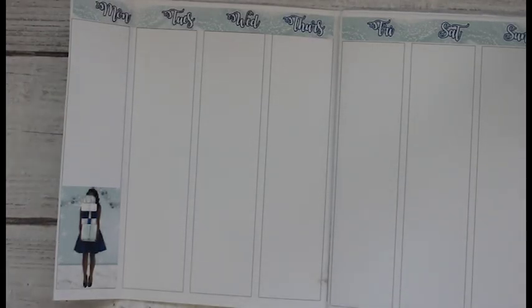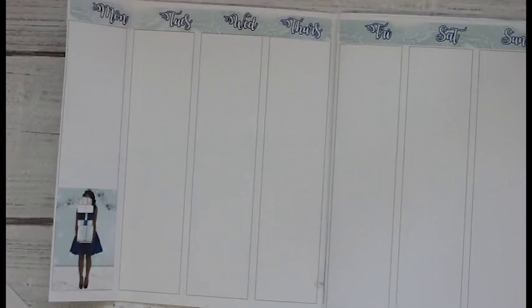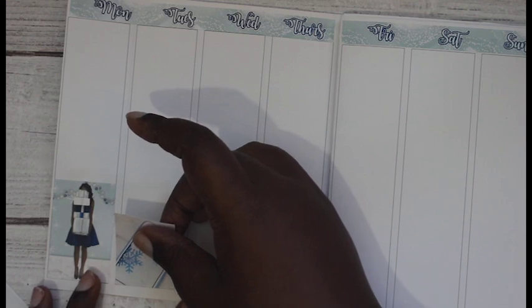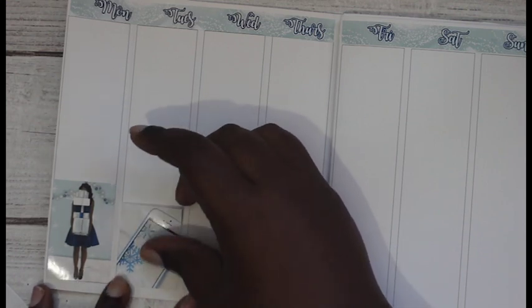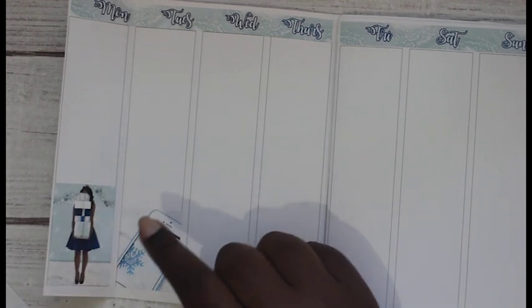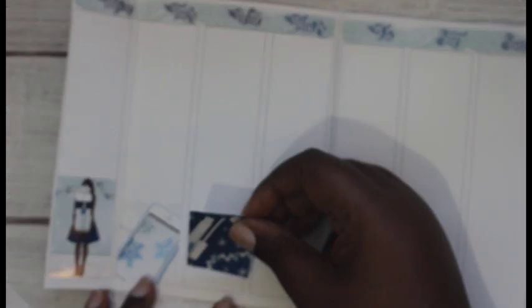I've got to get some washi - I cannot avoid that anymore. This box is actually taller than the other boxes - I didn't even realize that. I guess I just always used it on the other spread.